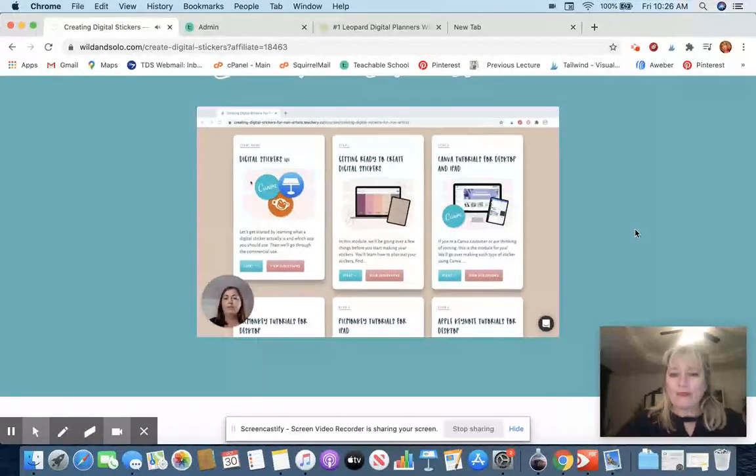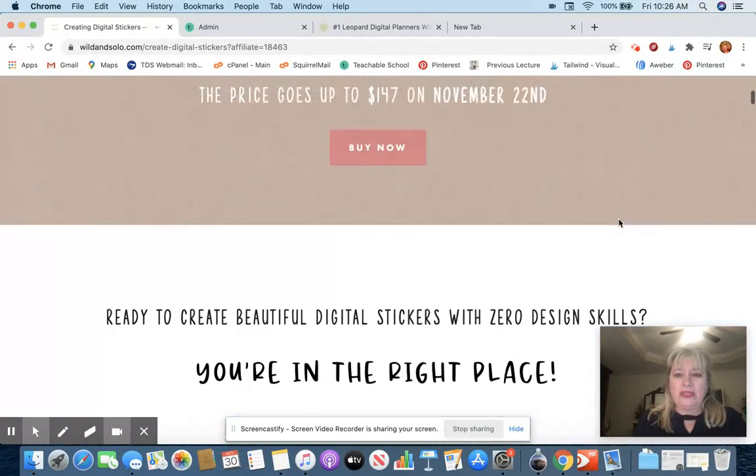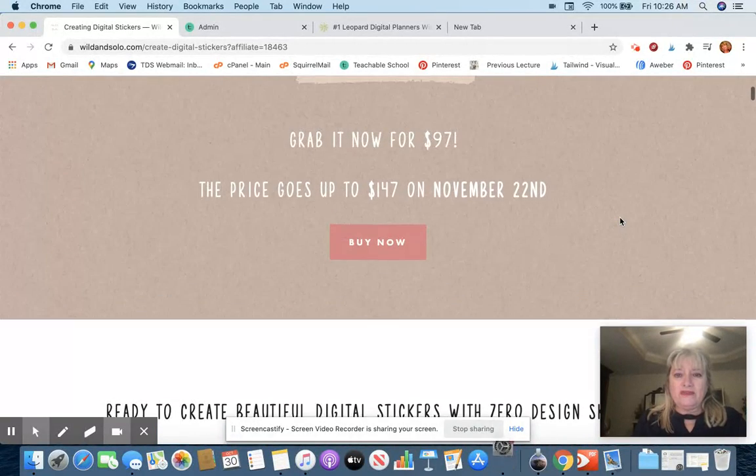The first thing we talk about is what a digital sticker is, as well as the three types of software — Canva Pro, PicMonkey, and Apple Keynote. We'll talk about what the differences are between them and which software is best for what sticker. But don't worry, you can create awesome stickers with each of the software. So if you only have one of them, that's completely fine. You can watch that after you click through under this video.